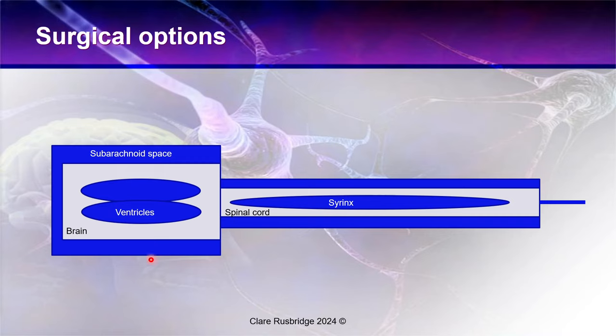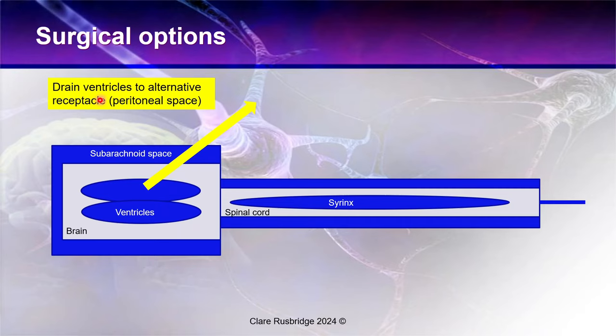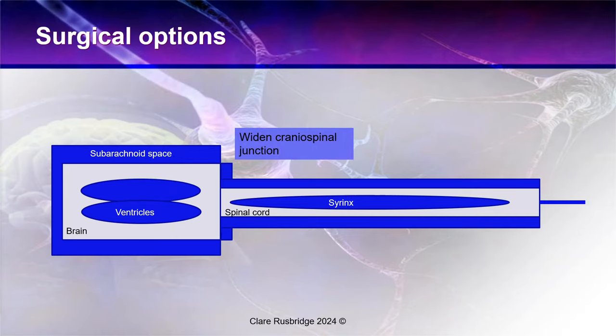So what sort of surgeries are available? This cartoon represents the brain with ventricles, subarachnoid space, spinal cord, and a tethered filum. Theoretically we can: drain the ventricles to an alternative receptacle — often the peritoneal space but could be pleural — via a shunt with a one-way valve. Or we can widen the skull at the back — a foramen magnum decompression — to make more space for the overcrowded brain tissue.